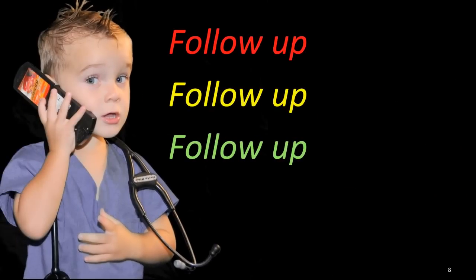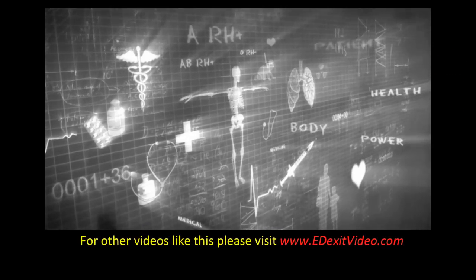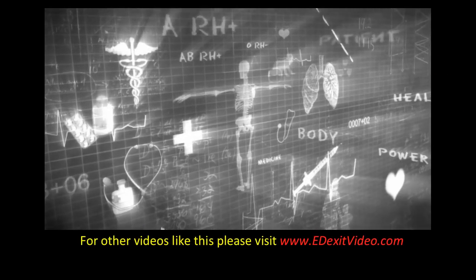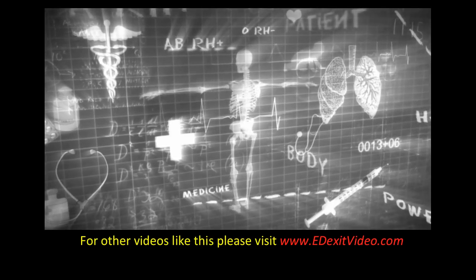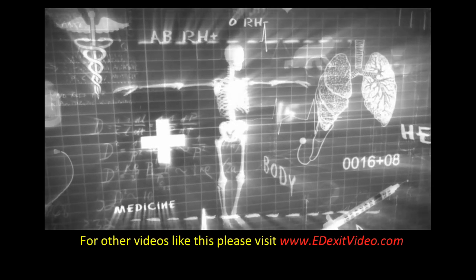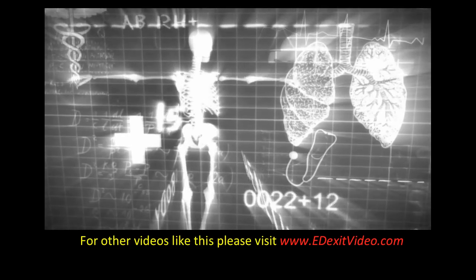Follow up with your physician or return here for a recheck as instructed. If you have worsening symptoms or if you had a culture with results that need to be reviewed, it's important you follow up. For other videos like this one, please visit edexitvideo.com. Remember, these are educational videos and should never replace the attention or advice of your primary care provider.